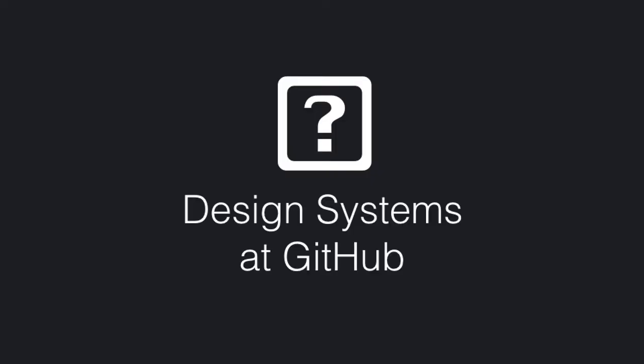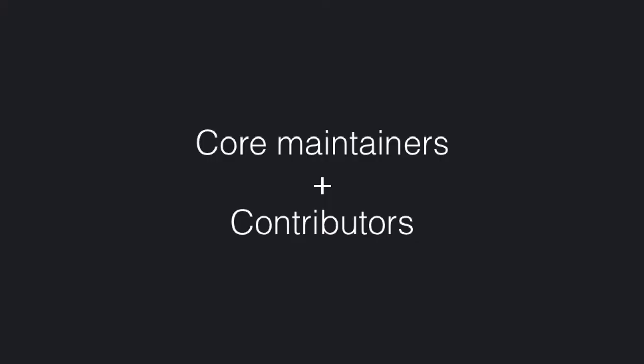So, design systems. I work on design systems at GitHub and manage a team of only two. But our team is formed like an open source project. We have three core maintainers who are full time, and then we have seven contributors who are spread across different teams at GitHub on product design, web and creative. We have an engineer on the team, and that helps us make sure that we keep feeding back what we're learning through design systems to them, and they can feed back what they're learning.